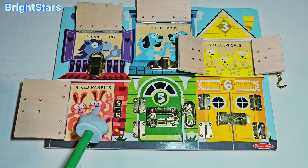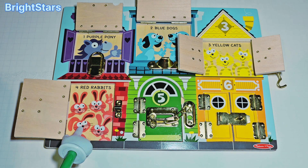One, two, three, four. Four red rabbits. Great job counting.